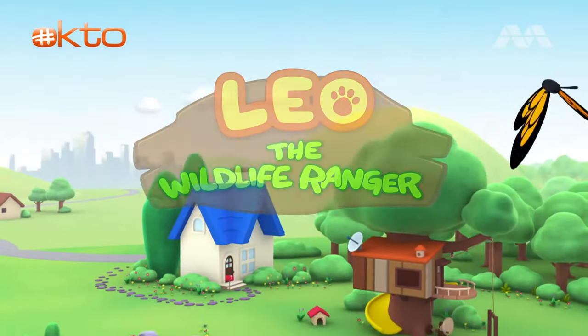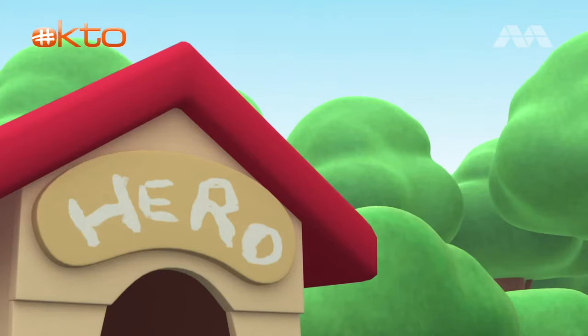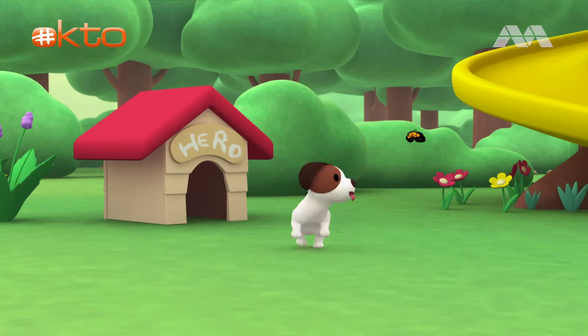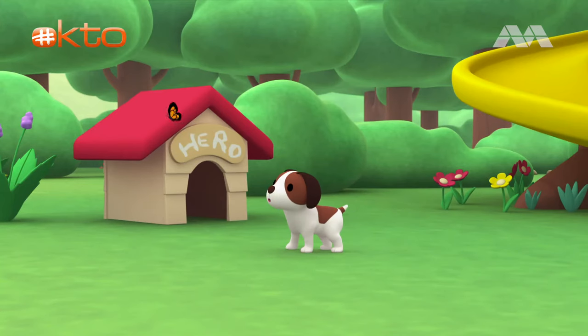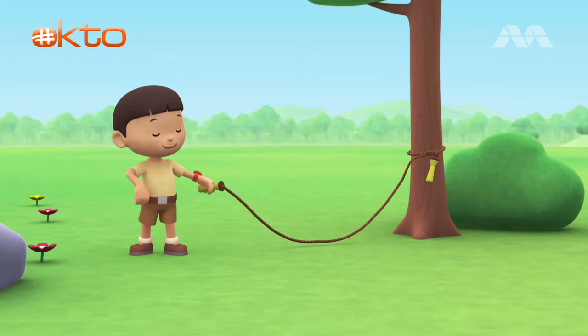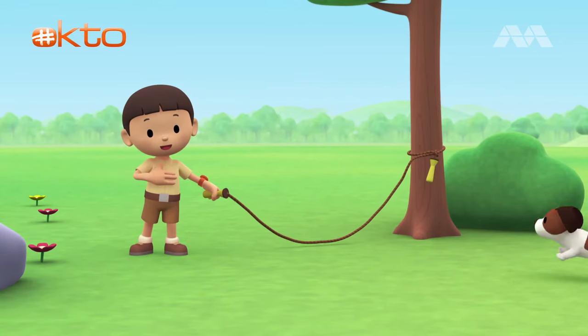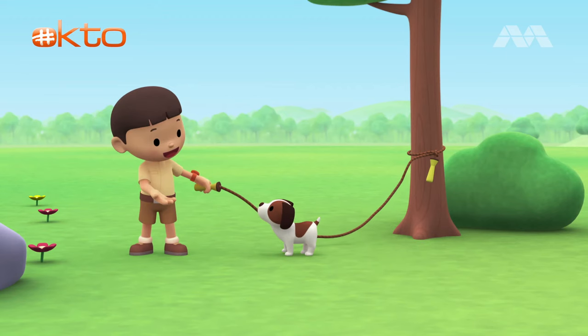The Yellow-Footed Rock Wallaby. Hi everybody, my name is Leo. I am a junior ranger. And this is my puppy, Hero.